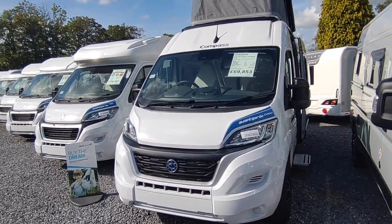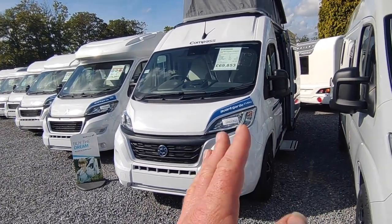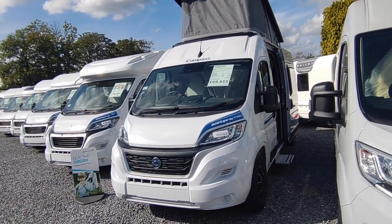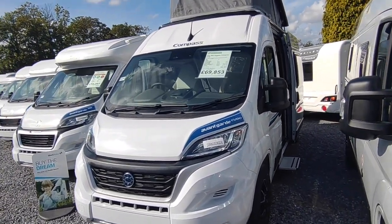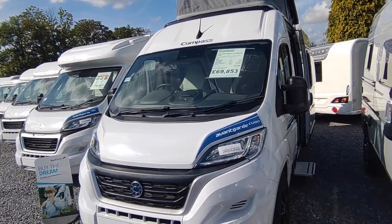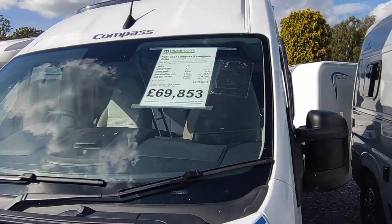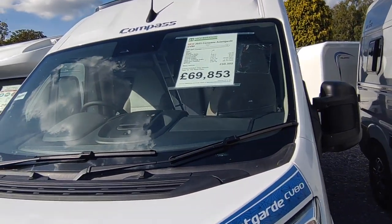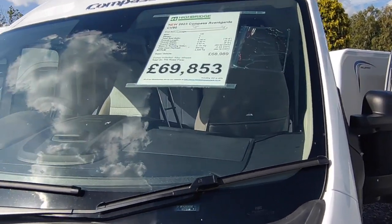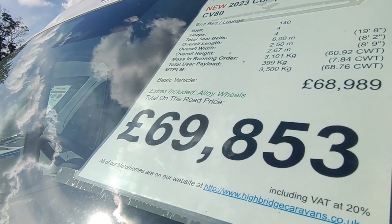It's Fiat Ducato-based on the new X8 cab, 5.99 meters long on the long wheelbase, 2.05 meters body width, and around 2.8 meters in height. This one is a manual gearbox in white — it's our only one left for the model year and the foreseeable future, priced at £69,853. Prices have gone up since delivery, so you're actually getting it for less than current pricing.